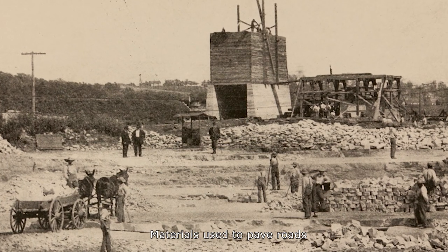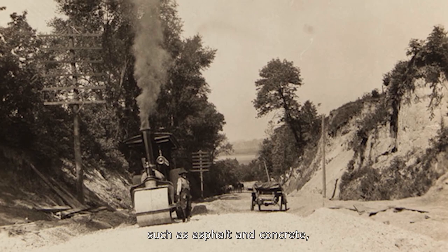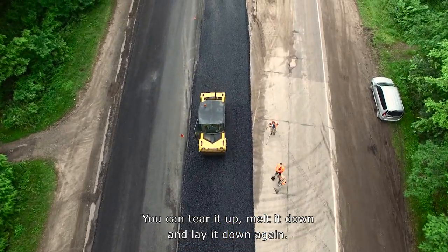Materials used to pave roads nearly a century ago, such as asphalt and concrete, are still used today. And asphalt is recyclable — you can tear it up, melt it down, and lay it down again.